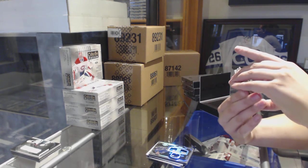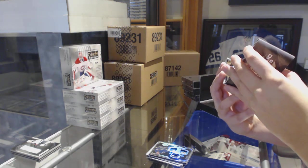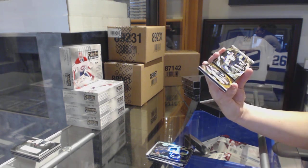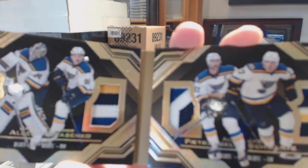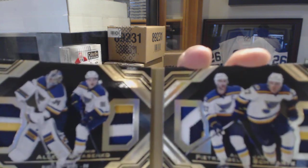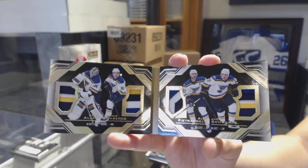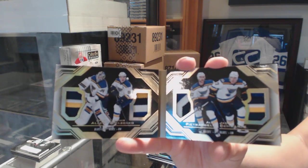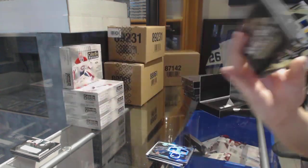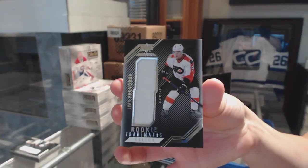We've got a Quad Relic Booklet — Premium Materials, number 210 — for the St. Louis Blues: Jake Allen, Vladimir Tarasenko, Alex Pietrangelo, and Jaden Schwartz. Numbered to 250 for the Blues, all beautiful three or four-color patches. Congrats to St. Louis! And then we've got a Rookie Trademark Relic jersey of Ivan Provorov for the Philadelphia Flyers.